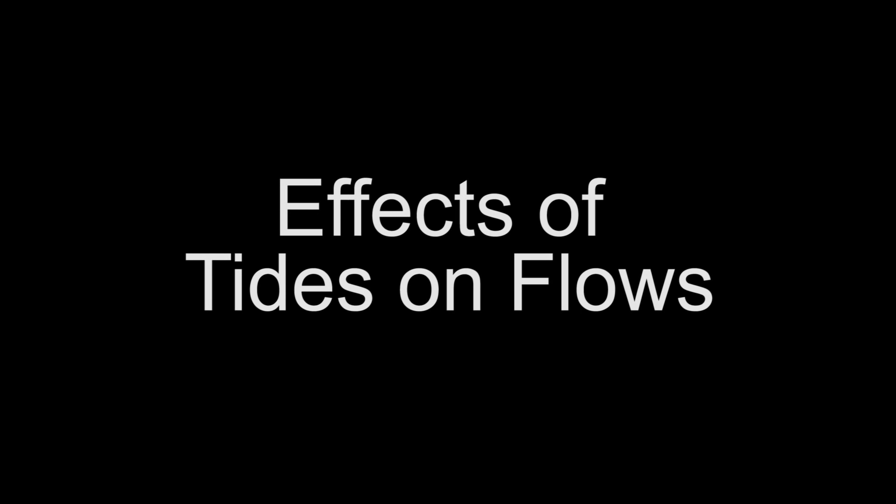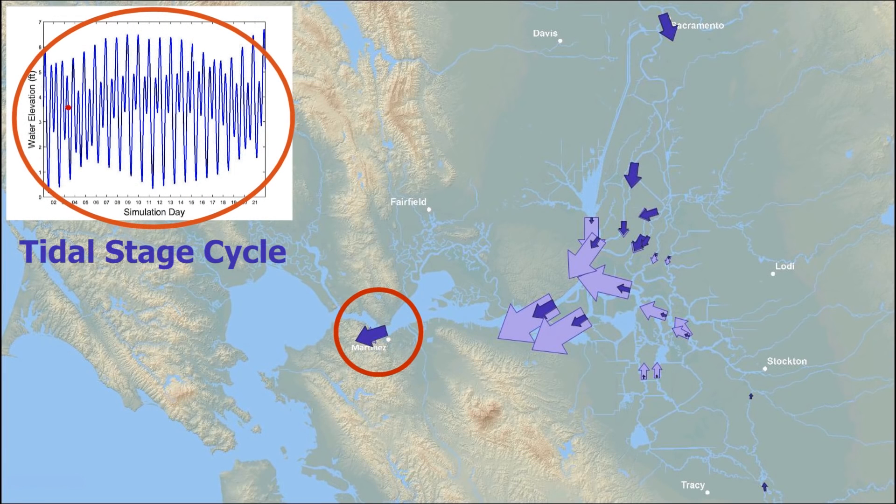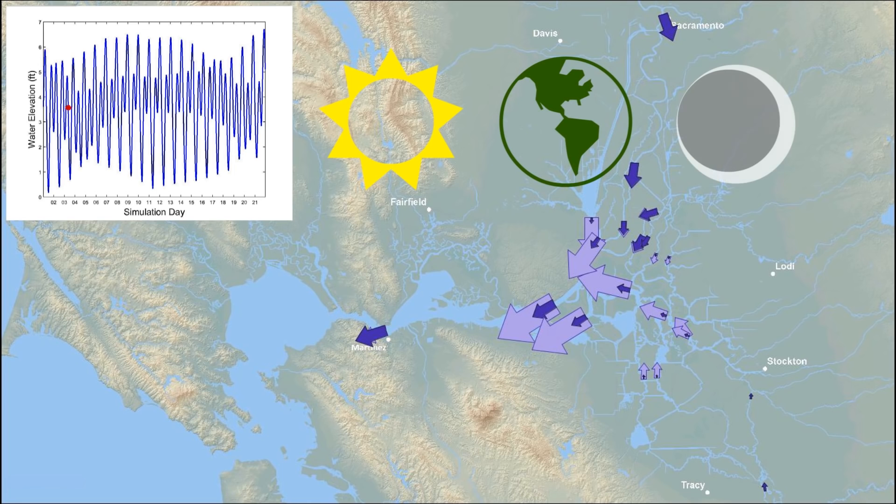We'll start with the effects of tides on water movement throughout the Delta. The chart at the upper illustrates the tidal stage cycle at Martinez. The strength of tides is primarily determined by the alignment of the Sun, Earth, and Moon. It is further modified by minor harmonic influences of other celestial bodies and by winds and barometric pressure.